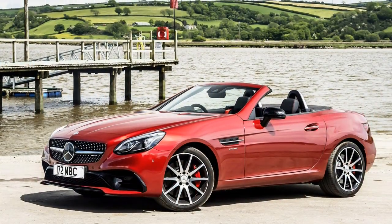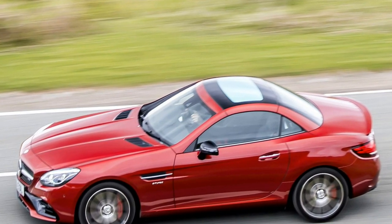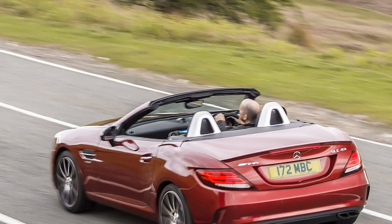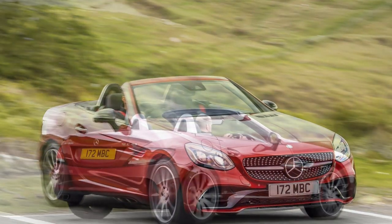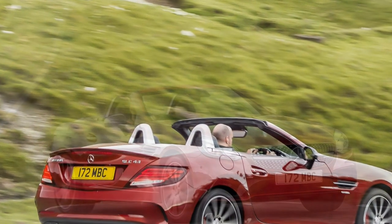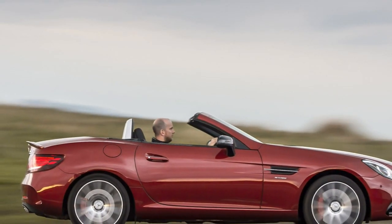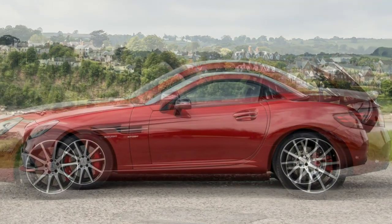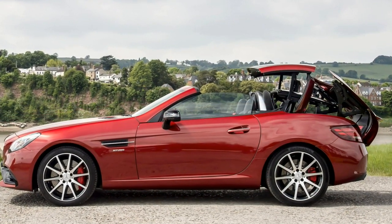Wind noise is well controlled with the roof down and you can have a conversation with your passenger even at high speeds. The seats are very snug and do a good job of pinning you down on a spirited drive, but don't expect a huge amount of variation in legroom or seat back angle as the cabin is quite cosy. Sitting at the top of the model tree, the SLC43 offers a strong roster of standard kit, including a sporty body kit, 18-inch 10-spoke AMG alloy wheels, red brake calipers, nappa leather and Dinamica microfibre seats in black with red contrast stitching, dark carbon grain aluminium trim, an AMG high-performance braking system, AMG speed-sensitive sports steering and AMG sports exhaust system.